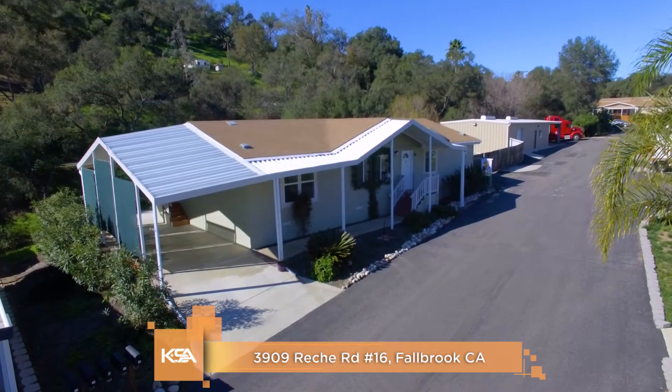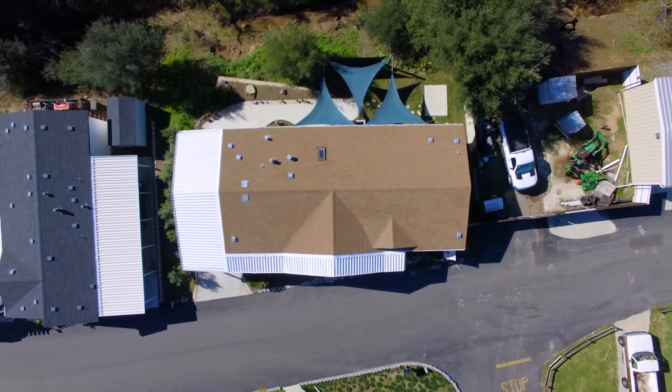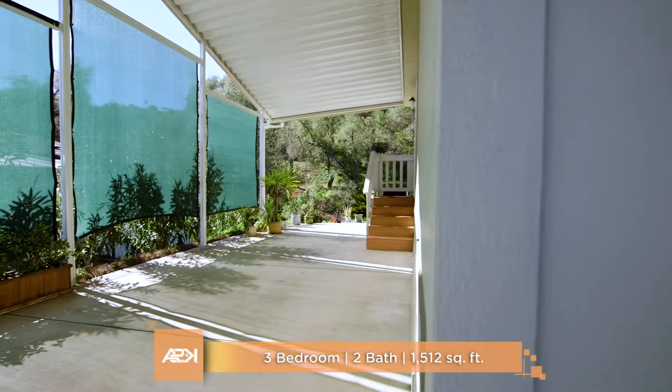Welcome to 3909 Ricci Road, Space 16 in beautiful Fallbrook, California. This home has 3 beds, 2 baths, and is 1,494 square feet.